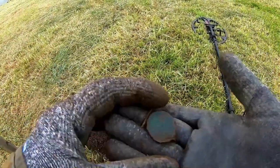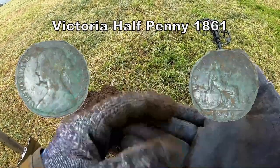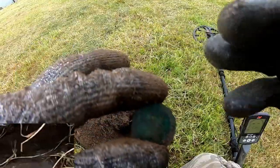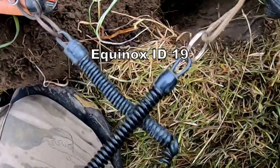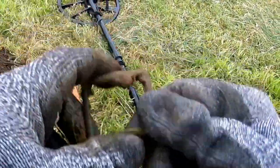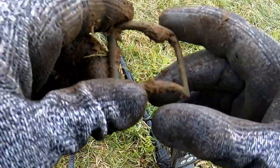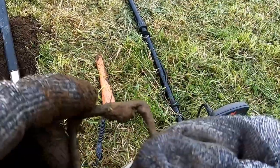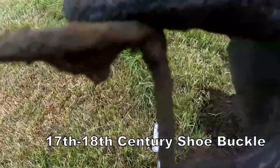Victorian halfpenny, I think. That was friggin' deep, wasn't it? And 17th century buckle — probably a shoe buckle. That were deep.